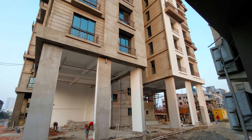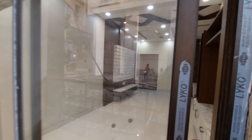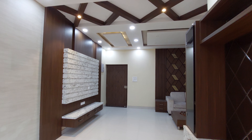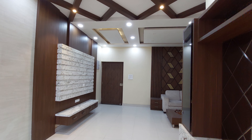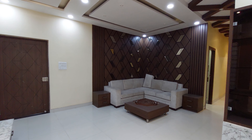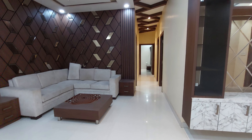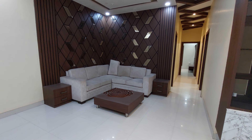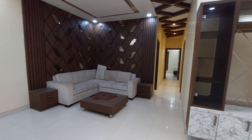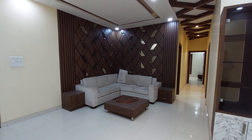The builder's target is December 2023 itself. Work is going on in full swing 24 by 7 as we have a deadline to meet by October 2023. The pricing of this apartment is starting from a minimum of 79 lakhs onwards, all-inclusive price. This is for two BHK, and for three BHK we have different variants.